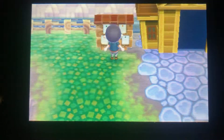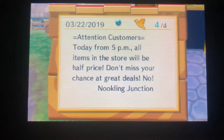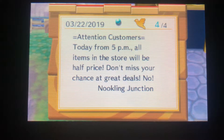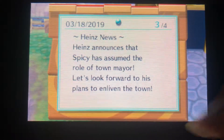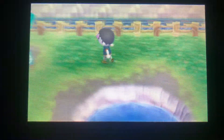First, we got a notification on the bulletin board. Today from 5 PM all the items in the store will be half price! That's really cool, but of course it won't be when I'm playing, so we won't get to experience that - which kind of sucks, but it's good to know.